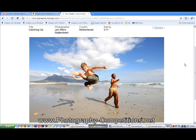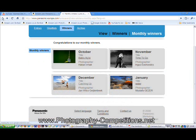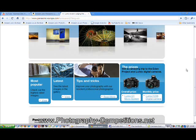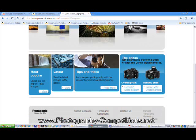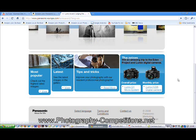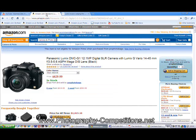Jumping back to the home page, you can see the prizes I mentioned: a trip to the Eden Project in the south of England. They also give a monthly prize of a Lumix — a pretty decent digital camera, the G1.